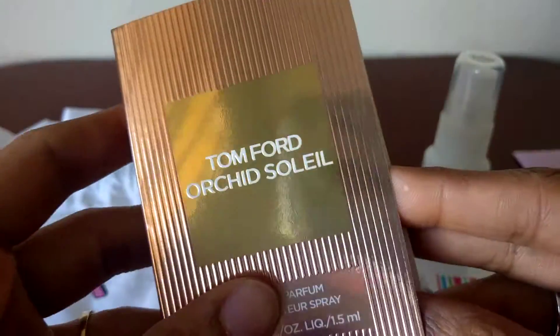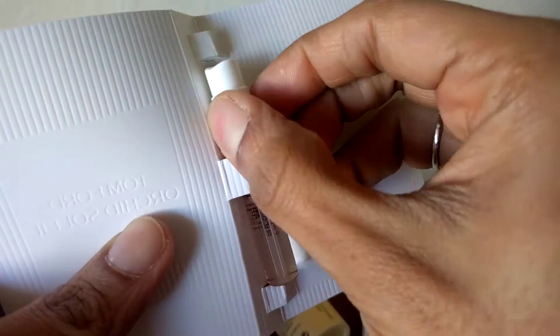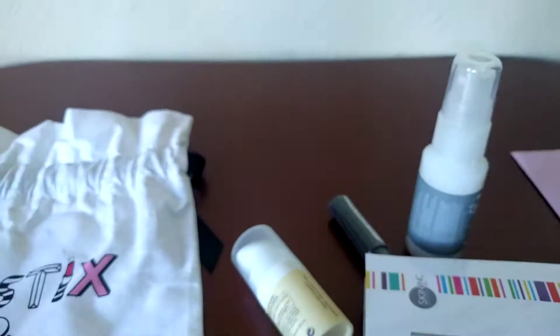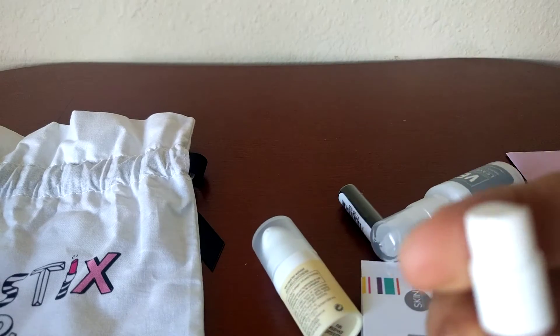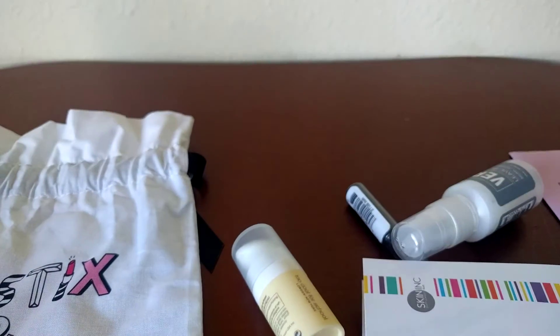This is your sixth item. It's the Tom Ford Orchid and it comes with the spray sample thing. So yeah, it seems to me it might have a flowery smell. I'm going to try and spray this out. Yeah, very much a flowery smell. So if you like the smell of flowers you'll like this one. I like it.